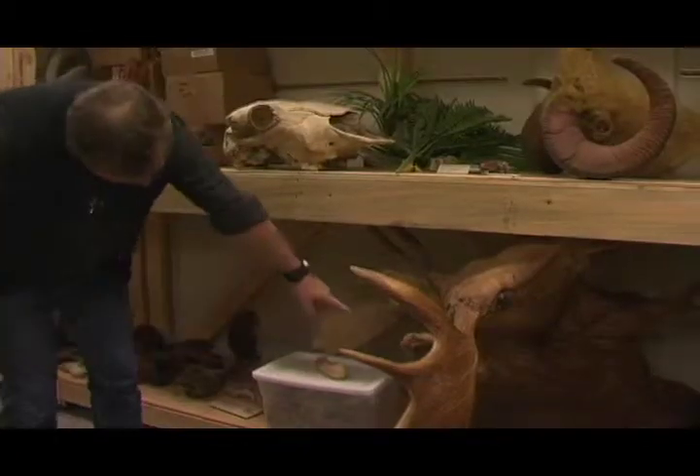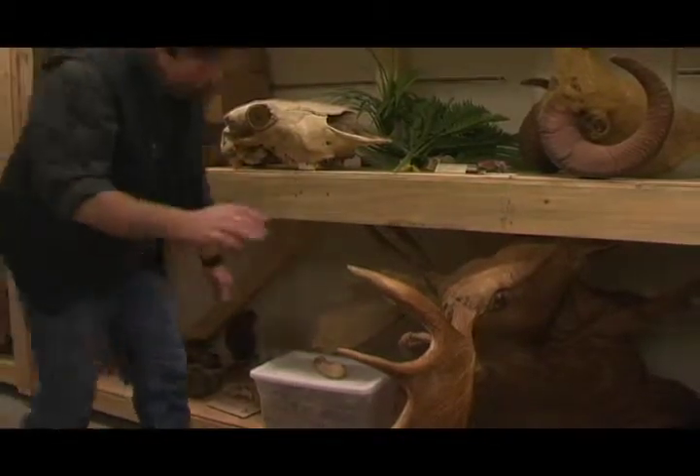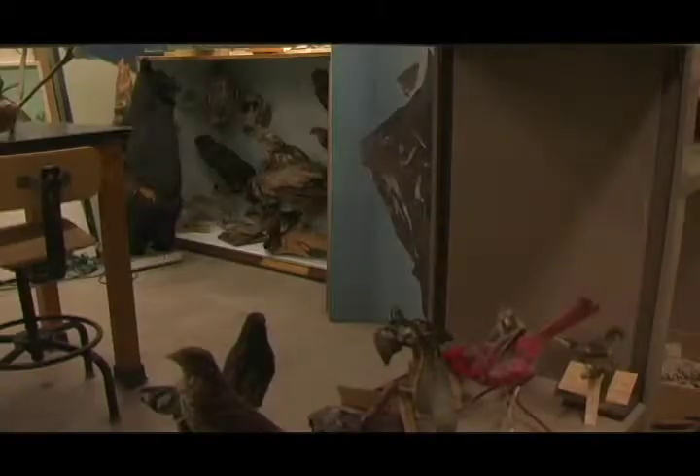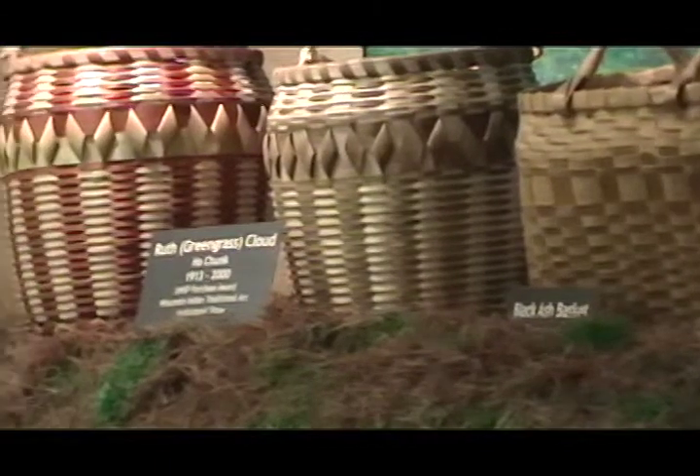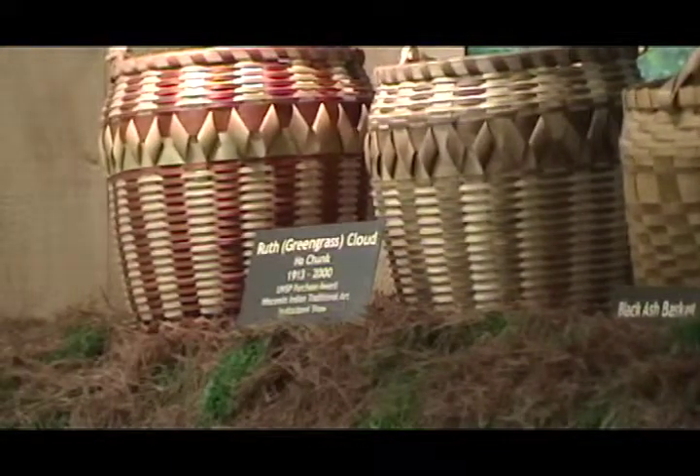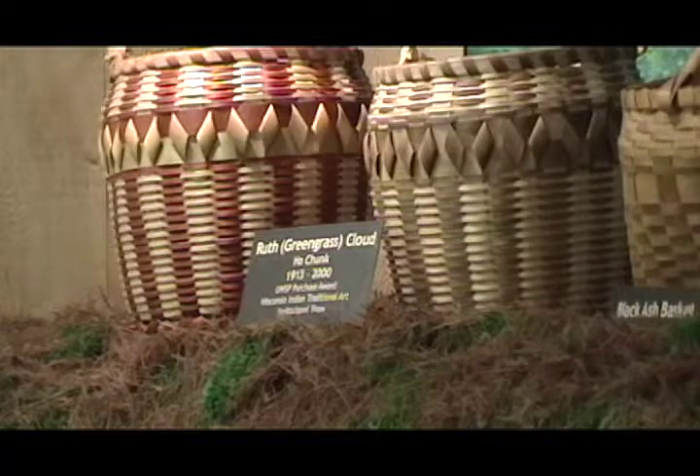Currently, what's in storage is mainly ethnographic materials — we have a large collection of Native American, prehistoric Native American artifacts, many of which are from excavated sites from UWSP. Eventually, as we rework the mission statement and the goal of the museum, we want to move it towards a much more regional museum, changing the focus to an upper Great Lakes focus so that we can better represent our collections and current research.